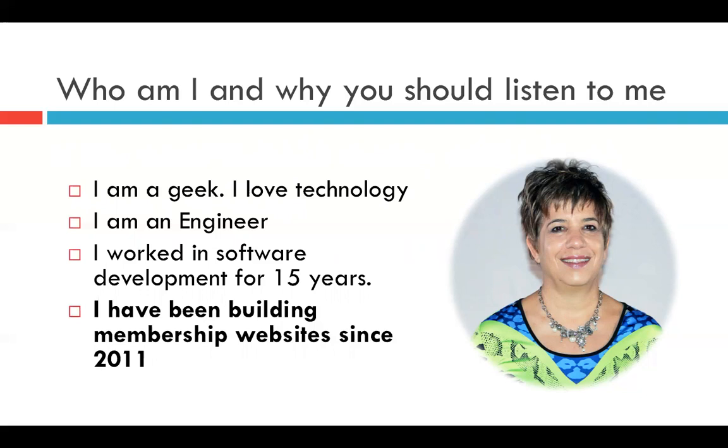My name is Michelle Castillo. I am a mechanical engineer by profession and a technology geek — I love technology. I love helping people bring their programs into life and to market. For many years I worked in the corporate world as a software development manager, and I have been building membership websites and many other types of websites since 2011, so I've seen a lot of things and seen the technology evolve.